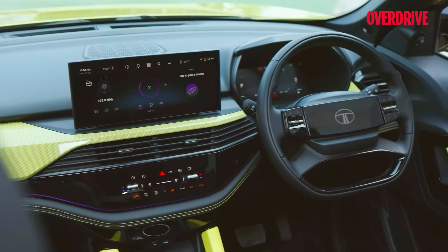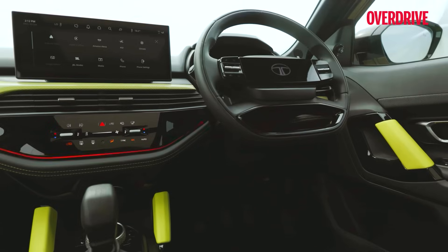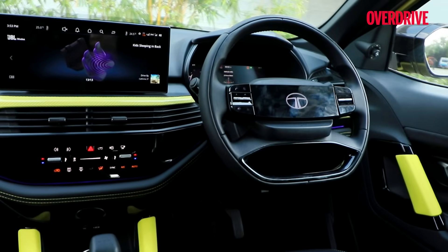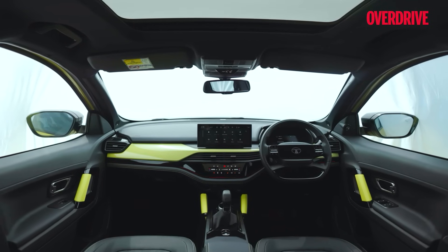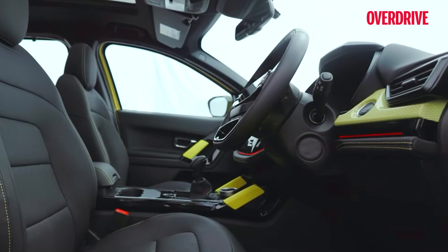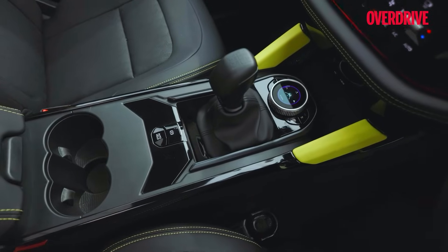The new Tata steering wheel carries on with this discreet theme in a four-spoke design — versus the two-spoke in the Nexon — and has a premium feel, though the horn pad smudges quite easily and the gloss black panels catch dust quickly. Overall quality levels have improved and panel gaps are more consistent, but some older switchgear like the steering column stalks, carried-over buttons, and gear lever in the center console still feel a grade lower than the rest of the cabin.